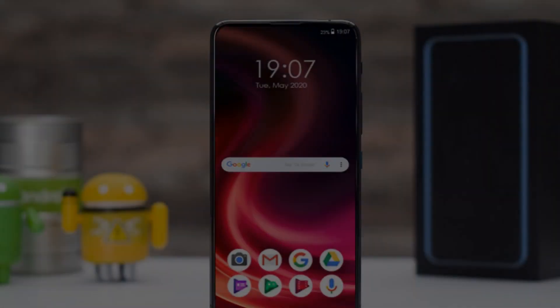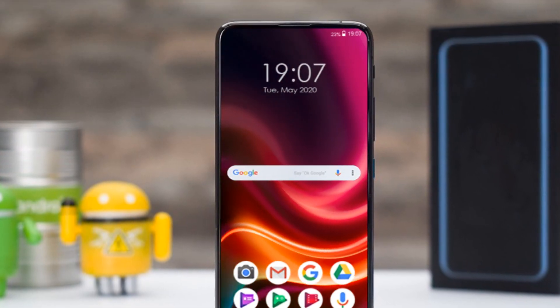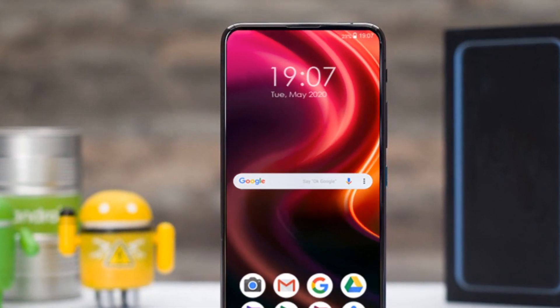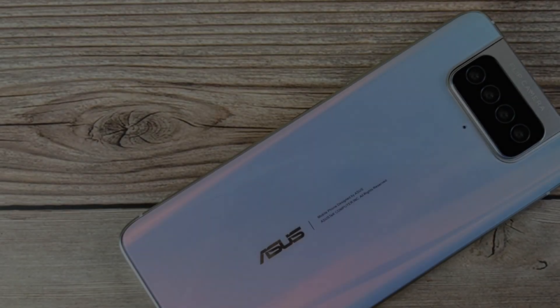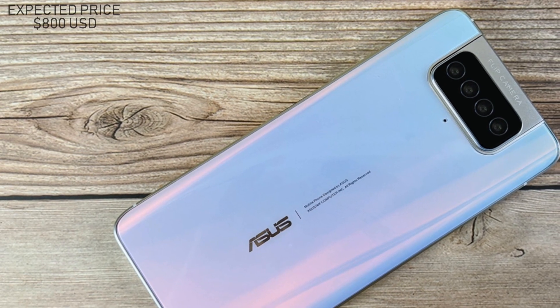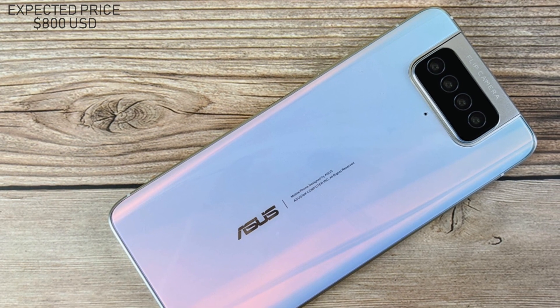Let's talk about the price and release date. The ASUS Zenfone 8 will be released in 2021. The expected price of the ASUS Zenfone 8 will be near 800 US dollars.